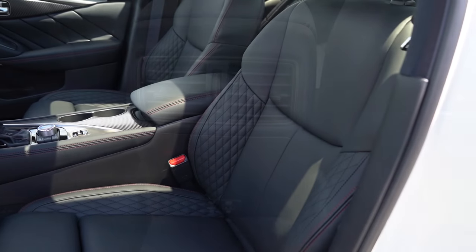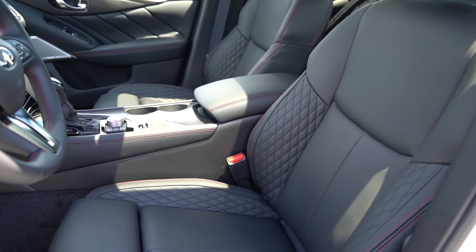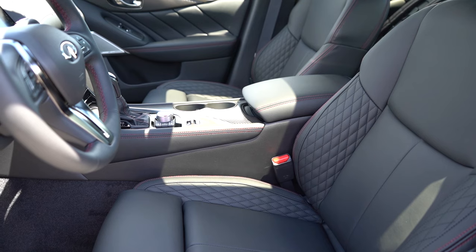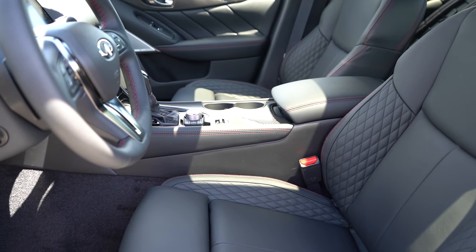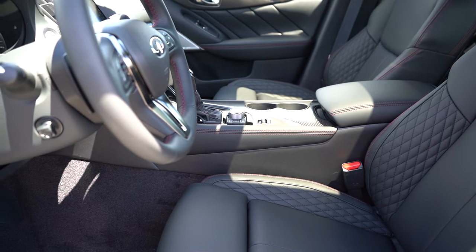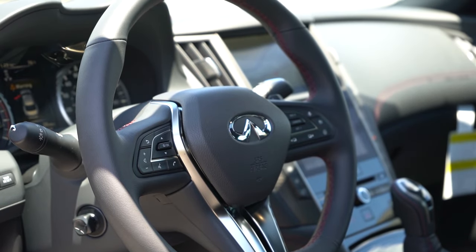Up front: 12-way power driver seat with power lumbar comes standard. Leather seating comes standard — you've got quilted leather with quilted stitching, which looks pretty good. Heated front seats and memory settings for up to two drivers. Overall seat comfort was perfectly fine in my short test drive, though I wouldn't mind a little more enhanced bolstering to go along with what this vehicle is. The steering wheel is tilt and telescoping, leather wrapped, and heated as well.